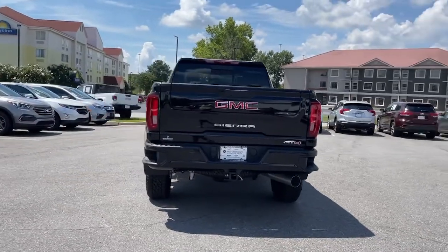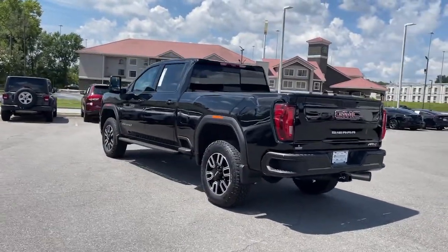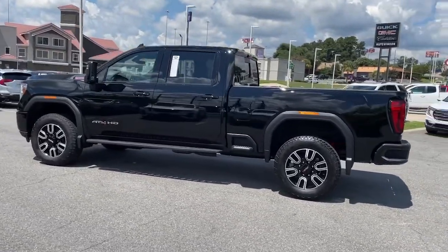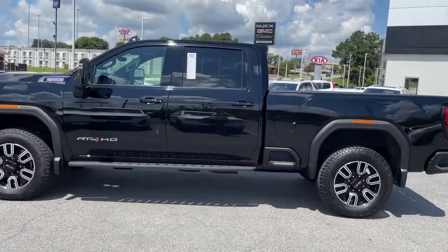Gas and diesel powertrains and a host of options are available to let you make this practical, versatile truck everything you want it to be. The following are some of this vehicle's highlighted options.